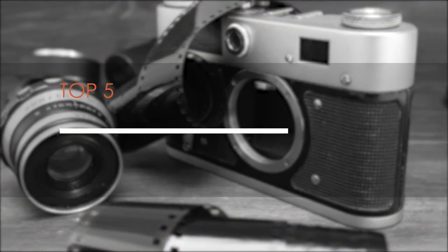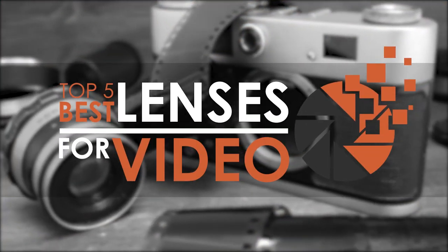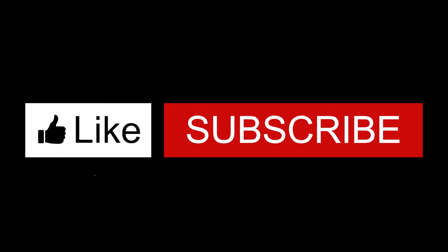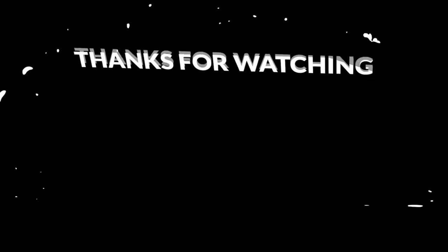And there you have it, our top 5 best lenses for video on the market. Check out the links in the description below for detailed information and the latest pricing. If you thought this video was helpful, please smash that like button and consider subscribing. If you didn't, let us know why in the comments below. Thanks for watching and I'll see you in the next video.